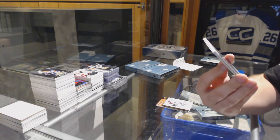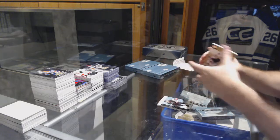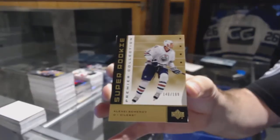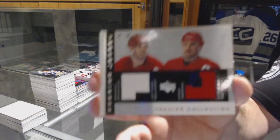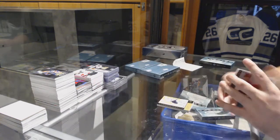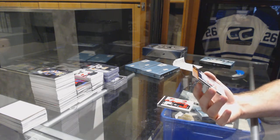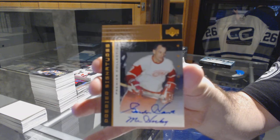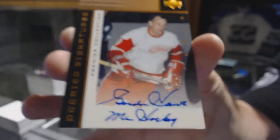We've got for the Buffalo Sabres at 399, Miroslav Satan. For the Oilers, number 199, Alexei Semenov super rookie gold. For the Red Wings, number 50, dual jersey of Shanahan and Yzerman. And we've got an autograph for the Red Wings — Gordie Howe.